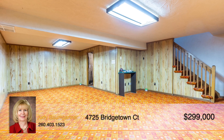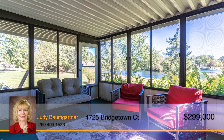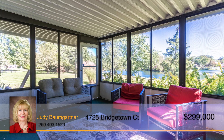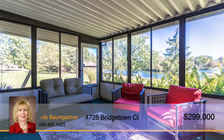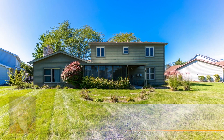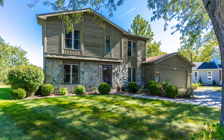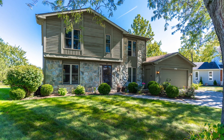If you're looking for space to entertain, this home has it all, including a basement and an enclosed porch that are perfect for hosting guests. The porch has gorgeous views of the pond and trees for you to relax and enjoy no matter the weather. You must see this home for yourself to appreciate all that it has to offer. Contact Judy Baumgartner for all the details.